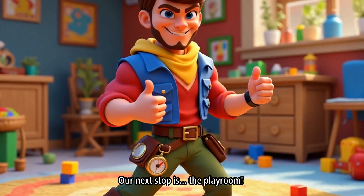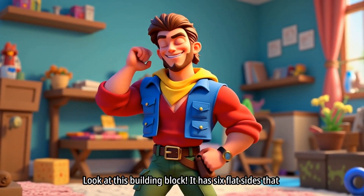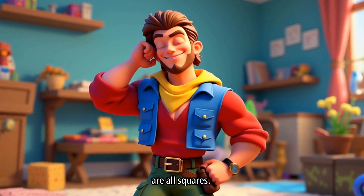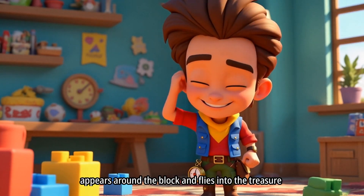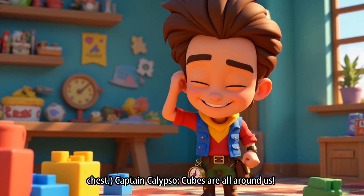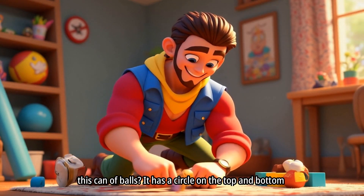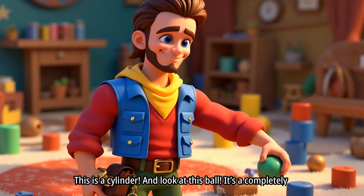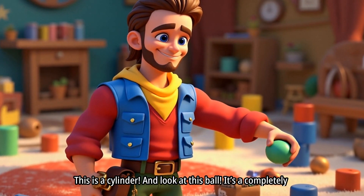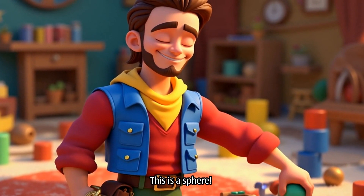Look at this building block! It has six flat sides that are all squares. This solid shape is called a cube. A cube animation appears around the block and flies into the treasure chest. Cubes are all around us — think of a dice or a box. They're all cubes. What about this can of balls? It has a circle on the top and bottom and a curved side. This is a cylinder! And look at this ball! It's a completely round solid shape with no flat sides and no corners. This is a sphere!